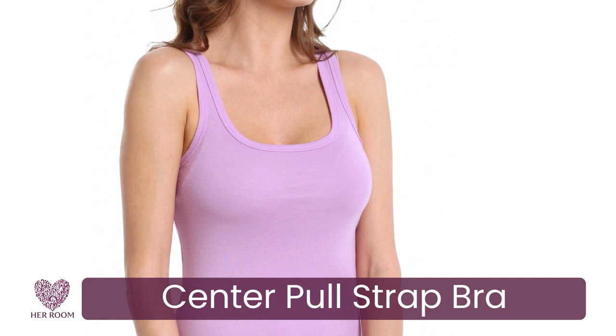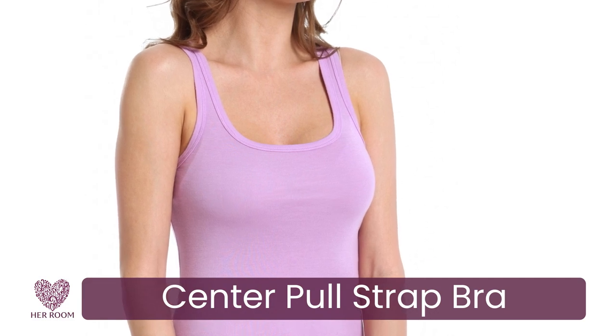A center pull strap bra can replace the need for a racerback bra in my opinion. I personally don't like the way the straps of a racerback feel up near my neck, resting on my trapezius muscle. And center pull straps hide nicely under tank top styles as well.